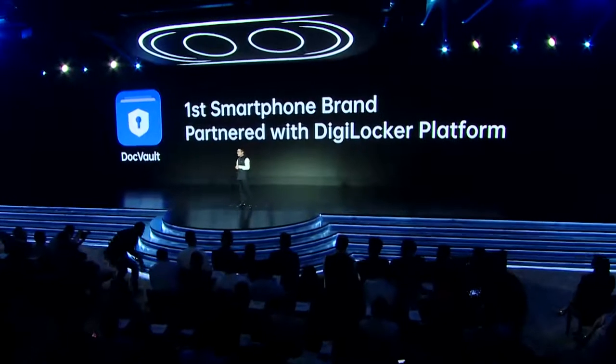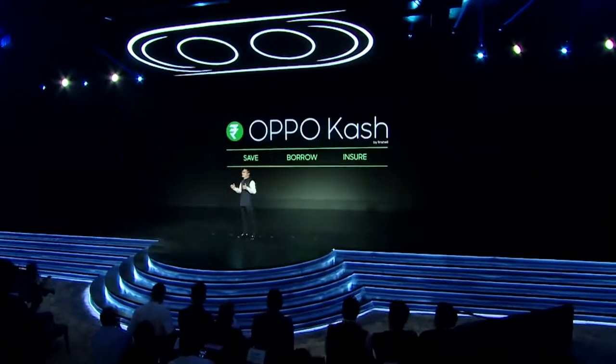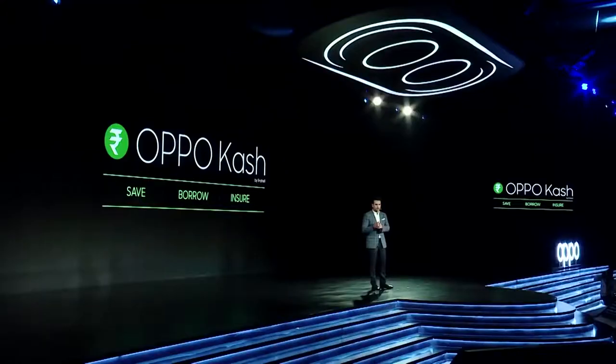I'm also pleased to announce the launch of Oppo Cash. Oppo Cash will not only accelerate financial inclusion, but also do so with a lower cost of acquisition, service and education.